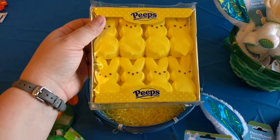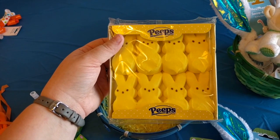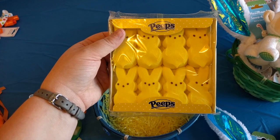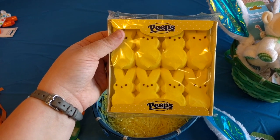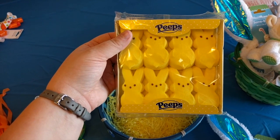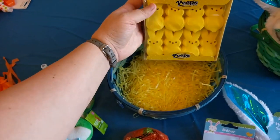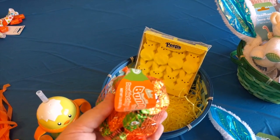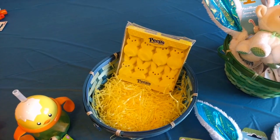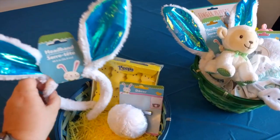For my one-year-old I'll probably take out a couple of Peeps and just put them in his basket on Easter morning, and maybe put some in my husband's basket too. I'm not a huge Peeps person, but this is the only candy I thought my one-year-old might be okay eating if I cut it up into small bites. We probably won't give him these little chocolate carrots, but you have to have something chocolate in your Easter basket — that just seems like a given.